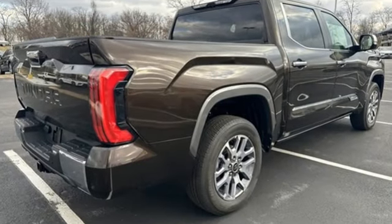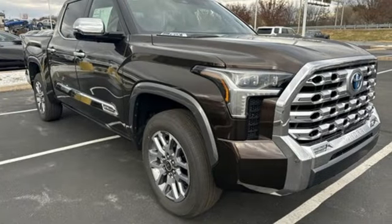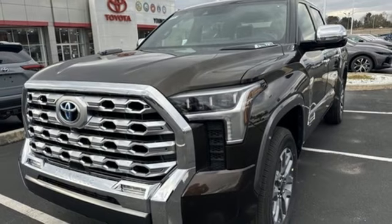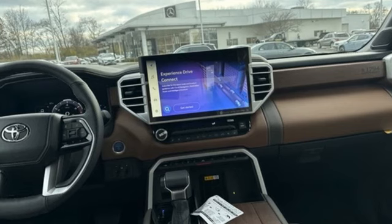Twin-turbo V6 engine, four-wheel drive, engine auto stop-start feature, first and second row express open and close sliding and tilting sunroof, integrated navigation system with voice activation, Wi-Fi hotspot.